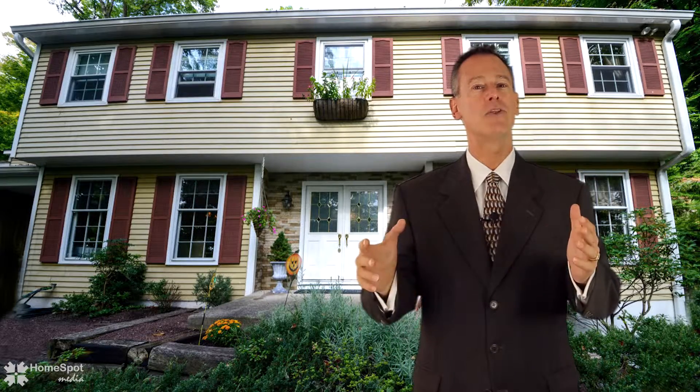Welcome and thank you for joining us on this tour of 77 Pine Mill Circle, located in the beautiful borough of Doylestown. If you're looking for a home with style, charm and grace, then this is probably the home for you. Without further ado, let's continue this tour.